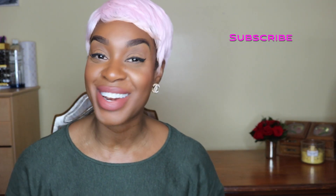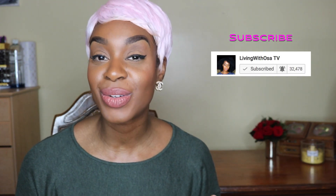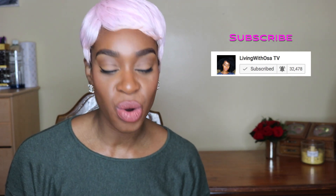So if you're new to my channel, welcome and don't forget to hit the subscribe button and turn on your notifications. And if you're an old subbie, hey girl, hey. So let's get into this haul.